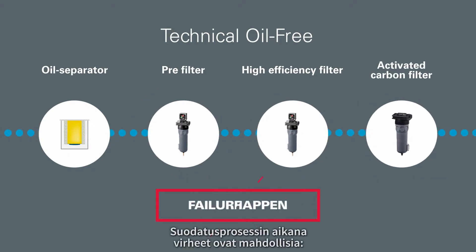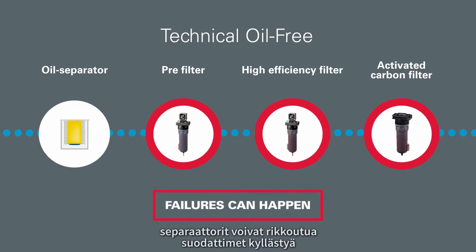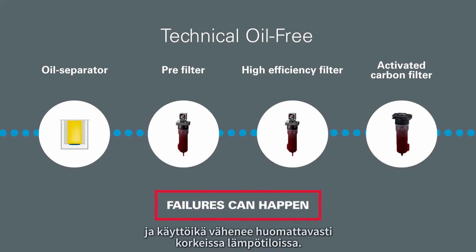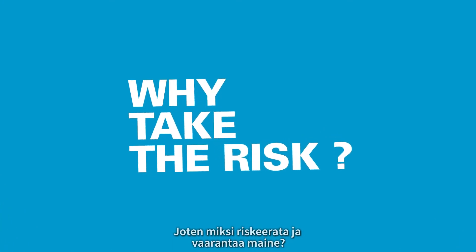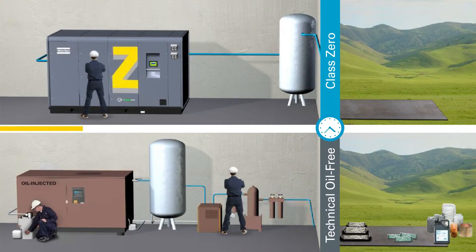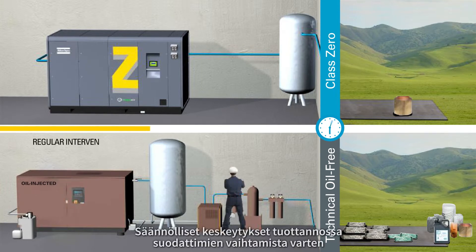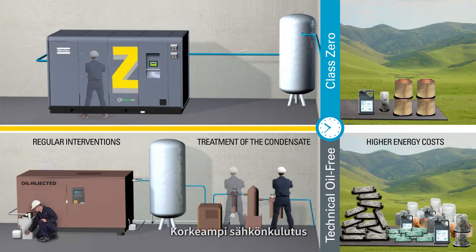During the filtration process, failures can happen. Separators can break, and filters can be saturated — with lifetime reduced drastically at high temperatures. So why are you taking the risk of jeopardizing your reputation? With a technical oil-free solution, you also have many other hassles to consider: regular interventions to change the filters, treatment of the condensate, and higher energy costs.